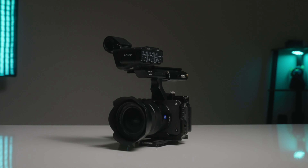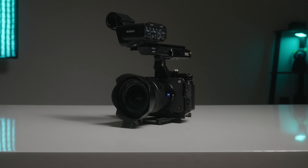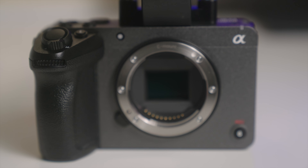The Sony FX30 is changing the game when it comes to filmmaking, storytelling, and content creation. And let me tell you why. It was not very long ago that to use a camera with this type of form factor — a DSLR or a mirrorless style hybrid camera — it came with a significant number of compromises and trade-offs.